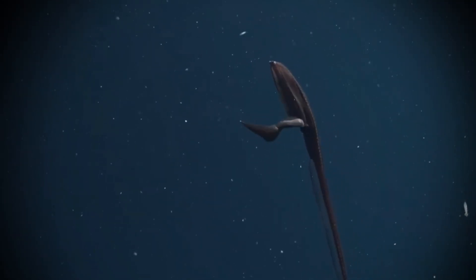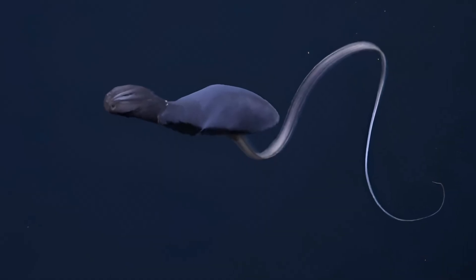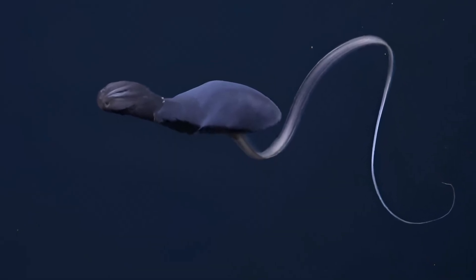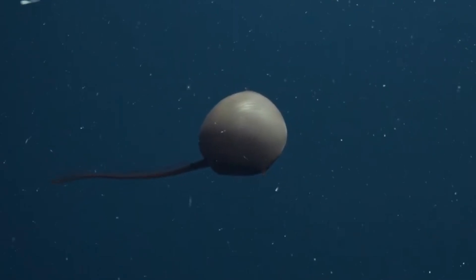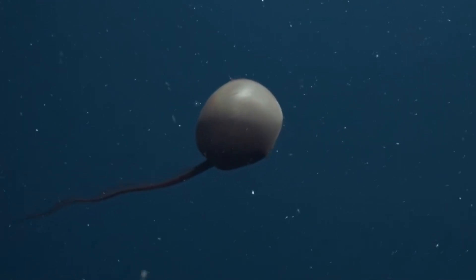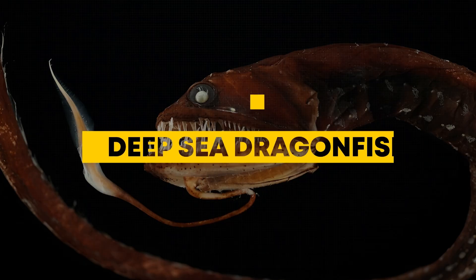Its mouth isn't strong, but it acts like a storage bag. It lacks scales and swims slowly, relying on stealth and lures instead of speed or strength. The Gulper Eel is a deep-sea oddity, showing how strange evolution can get when survival hinges on one lucky meal at a time.